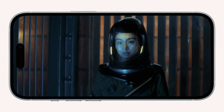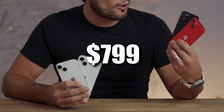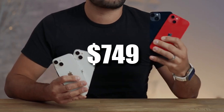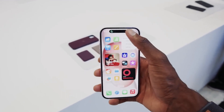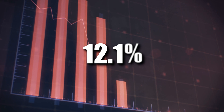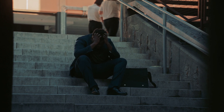Even the entry-level iPhone 15 sees a modest price increase, starting at $799 compared to its predecessor's $749 base price. This pricing strategy will undoubtedly test customer resolve, especially at a time when smartphone sales are showing signs of slowing down. The smartphone market in the US saw a 12.1% year-on-year decline in the second quarter, attributed to tough economic conditions.